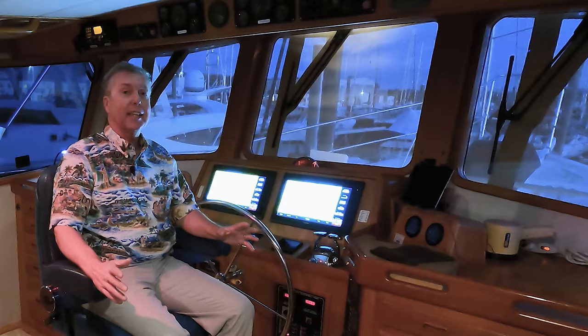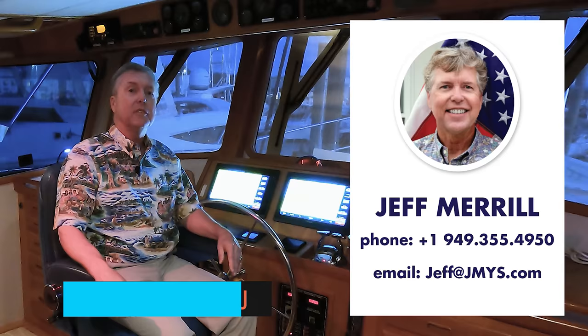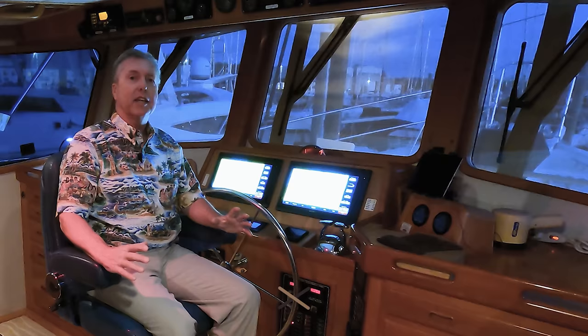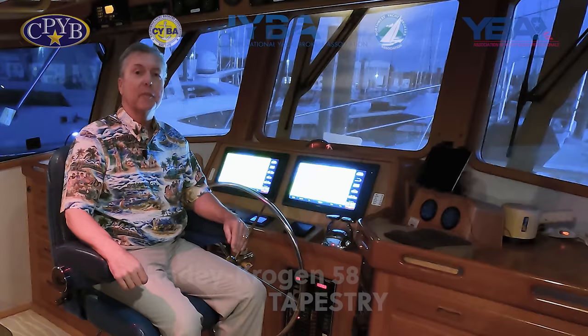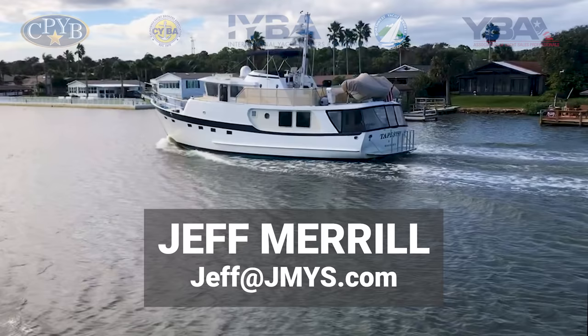Tapestry is a great boat. It's impossible to show you everything, but there's a lot to discover and the best way is to get on board. We do showings by appointment only — you can contact me, Jeff Merrill, or my co-listing broker Tim True; our information is on the screen. It's a really special boat, and in this market with so much demand, we expect it shouldn't be around for too long. For the right couple, this is a great long-distance cruising boat that also works well for coastal cruising. We look forward to hearing from you — give Tim or me a call, text, or email, and let's get you on board to see Tapestry with your own eyes. Thank you very much for your time and thanks for watching.